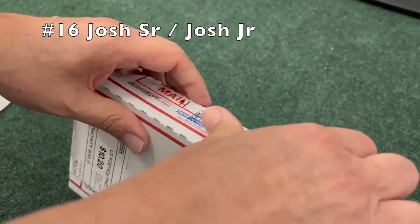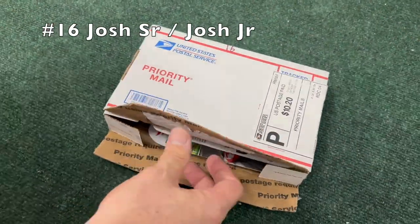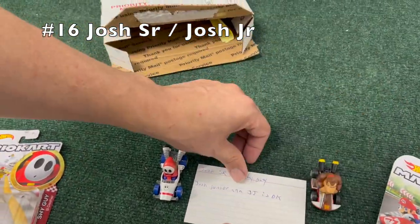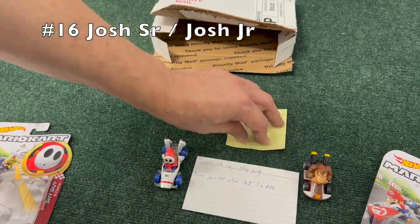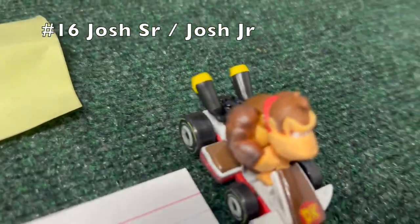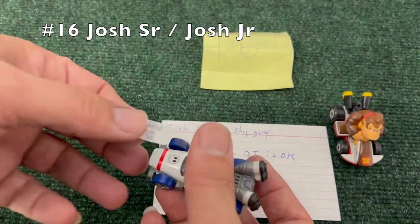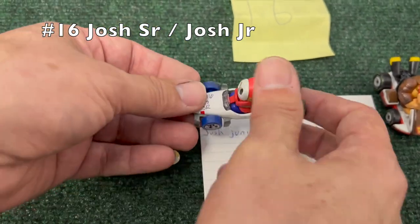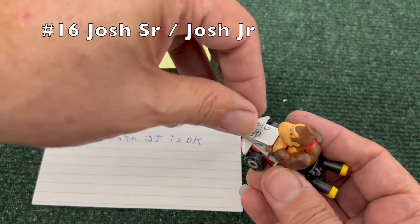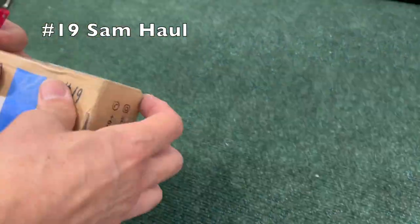Josh Senior and Josh Junior — maybe a father and son bonding experience, which I think is wonderful. In the package we've got a Shy Guy in a Bee Dasher, another contender, and Donkey Kong in the standard cart. I'm not sure about that one; I don't remember a Donkey Kong in the standard cart being a notably high-performing car. I'd usually go Donkey Kong in the sports coupe. Maybe they're harder to find — that's interesting.